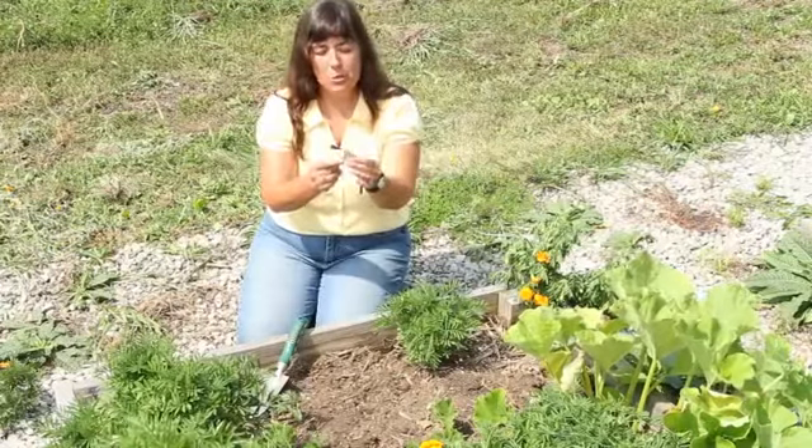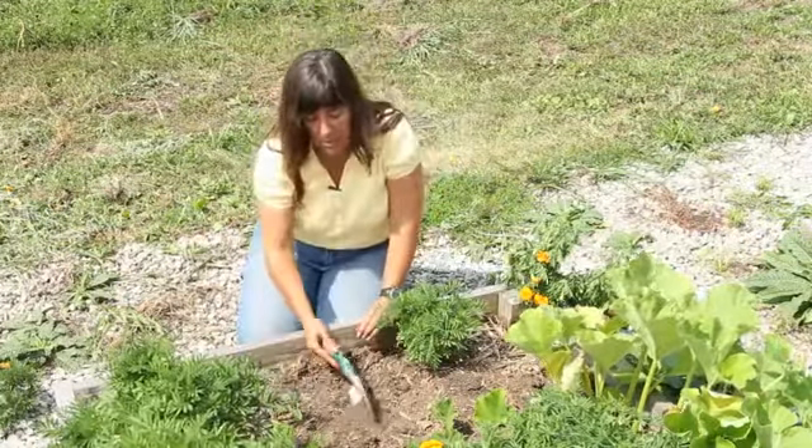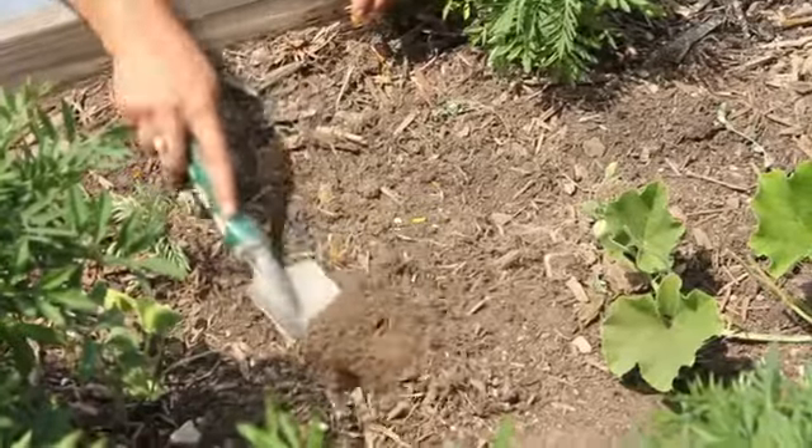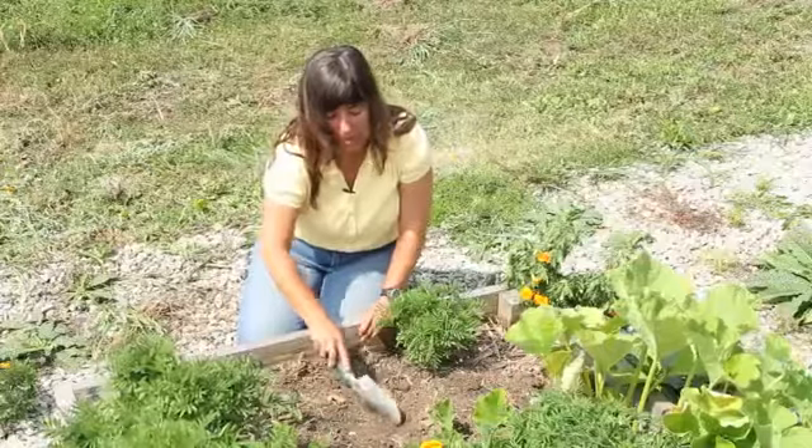The first thing that you're going to need to do is you're going to need to prepare your garden surface. You just need to loosen it up a little bit. Make sure that it has some nice organic matter in it, some compost in it.